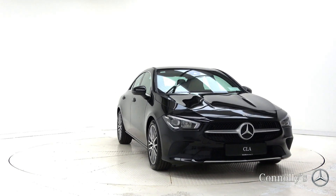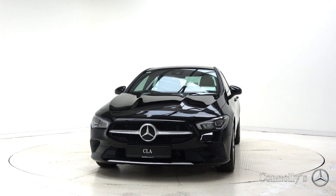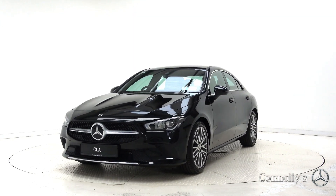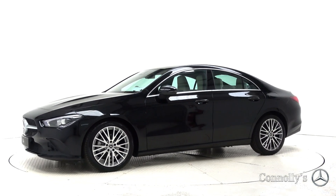Hello and welcome to Mercedes-Benz Galway. Today we're looking at a 2019 CLA 180D Coupe, finished in obsidian black metallic, powered by a 116bhp 1.5L turbo diesel engine and automatic gearbox.